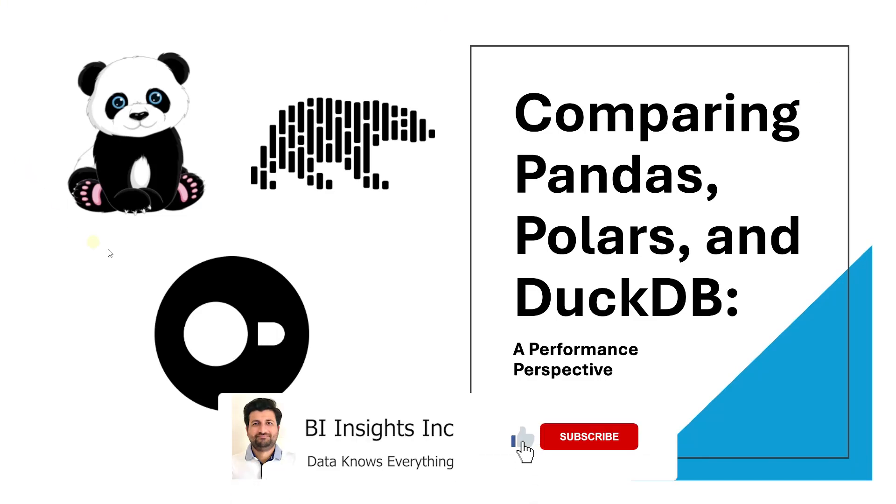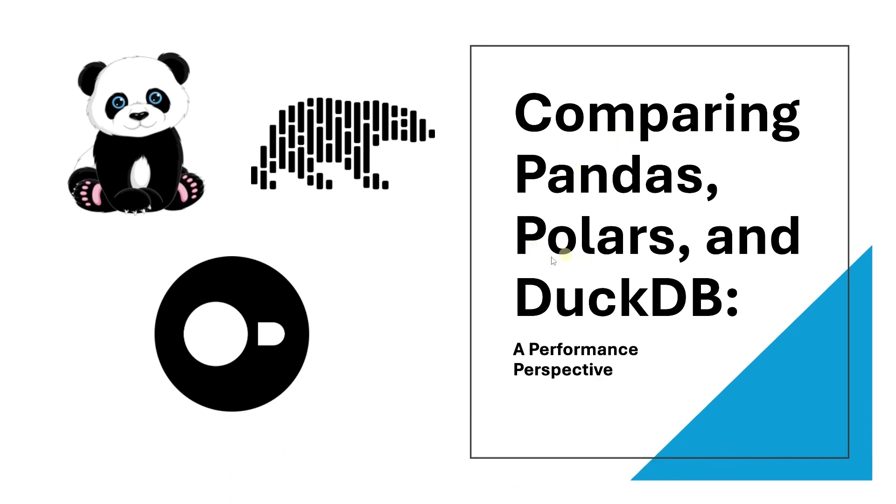Hello and welcome one and all. Today we're diving into a really exciting topic: comparing pandas, polars, and duckdb. If you have been working with pandas and encountered performance issues, especially dealing with larger datasets, then it's time to explore other tools in this ecosystem. Today we will compare these three libraries — pandas, polars, and duckdb — focusing on their read and data transformation speeds. We'll explore how they stack up against each other and help you choose the best tool for your data needs.